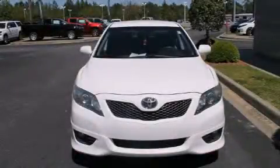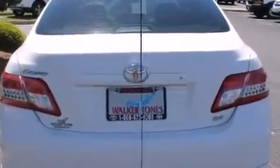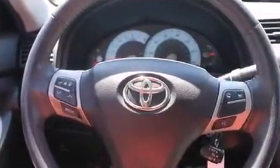Outstanding design defines the 2011 Toyota Camry. This four-door, five-passenger sedan has not yet reached the 100,000-mile mark. Smooth gear shifts are achieved thanks to the 2.5-liter four-cylinder engine. And for added security, Dynamic Stability Control supplements the drivetrain.